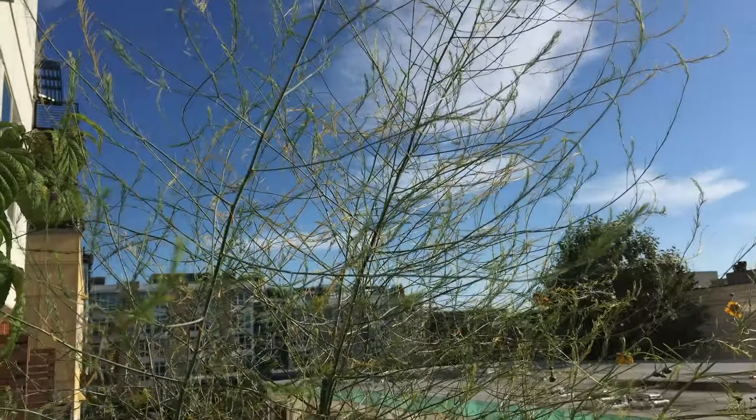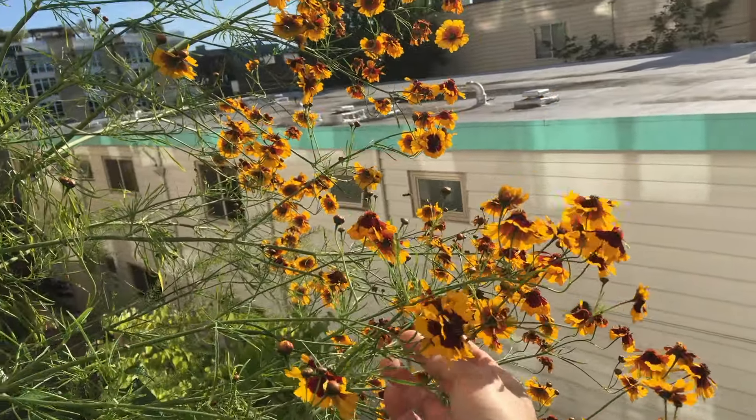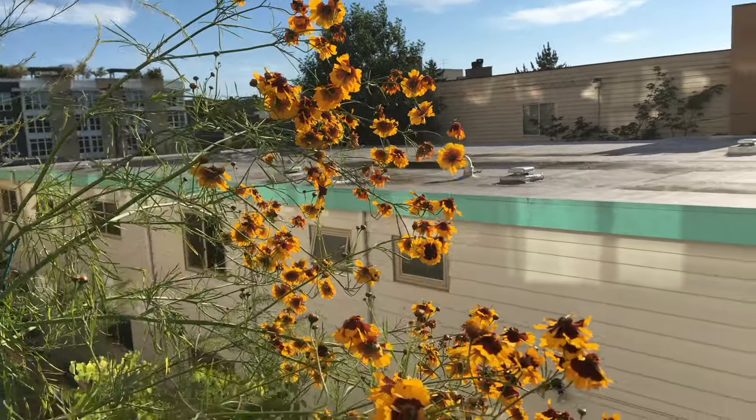Over here we have the asparagus — you can see I propped it up with some sticks. And the plains coreopsis — you can see a lot of flowers, and I've been seeing a lot of bees and insects around these flowers.